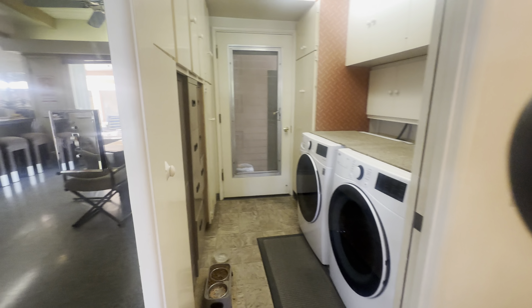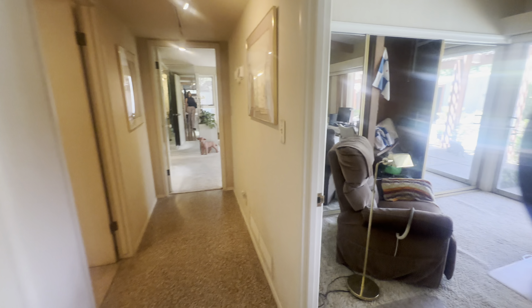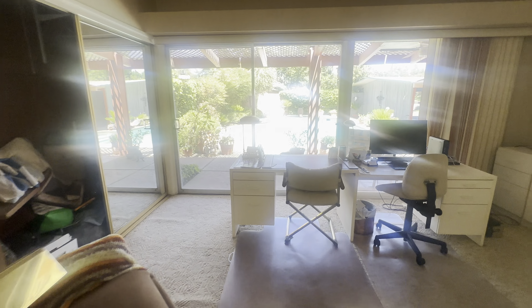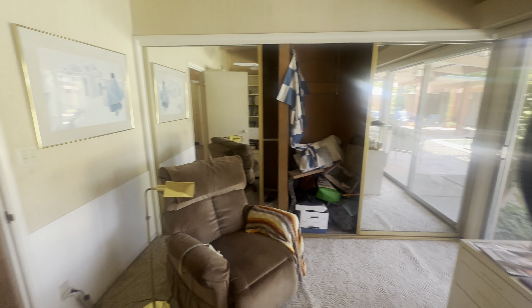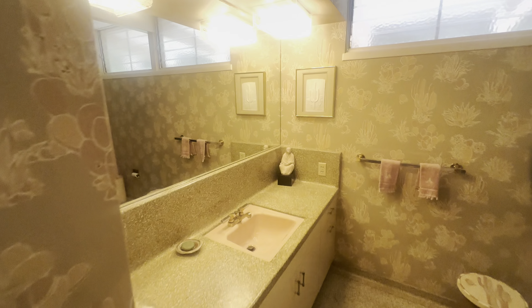There's a view from when you're cleaning dishes out to your backyard. Here we have a laundry room with access to the backyard. And here we have the office — this is one of two bedrooms made into an office. We have closets all the way across the wall.